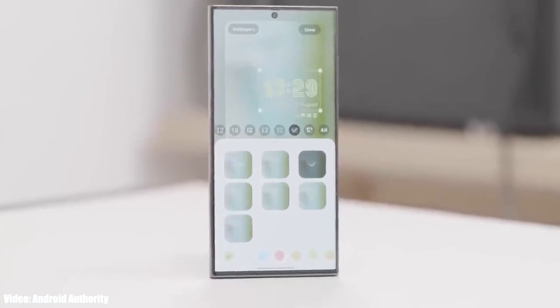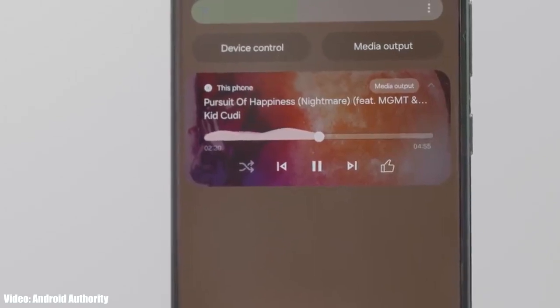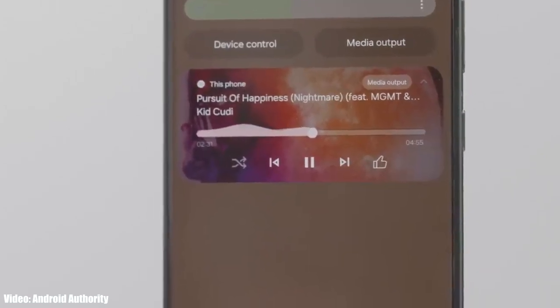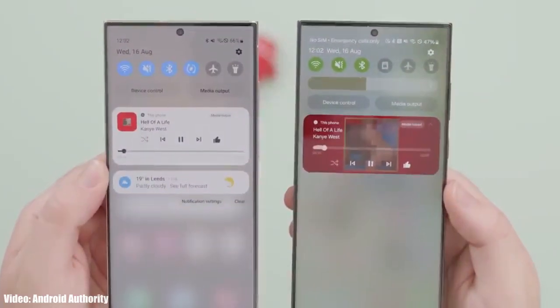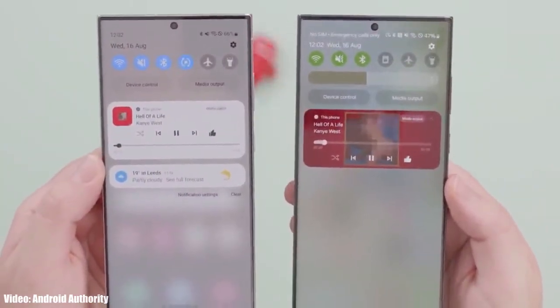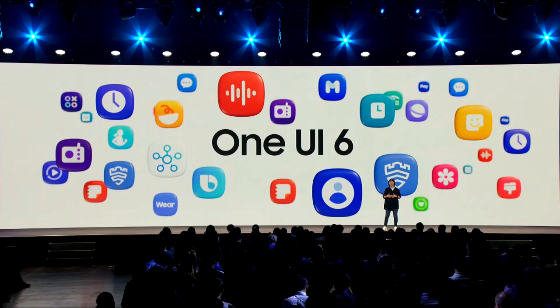One UI 6 also brings new emoji designs. There are new fonts for the lock screen, so you can customize the font of your clock with a variety of font styles to choose from. There's also a new animation for the media player which looks really cool. These were some of the main features that One UI 6 brings, but there will definitely be a lot more features and changes.